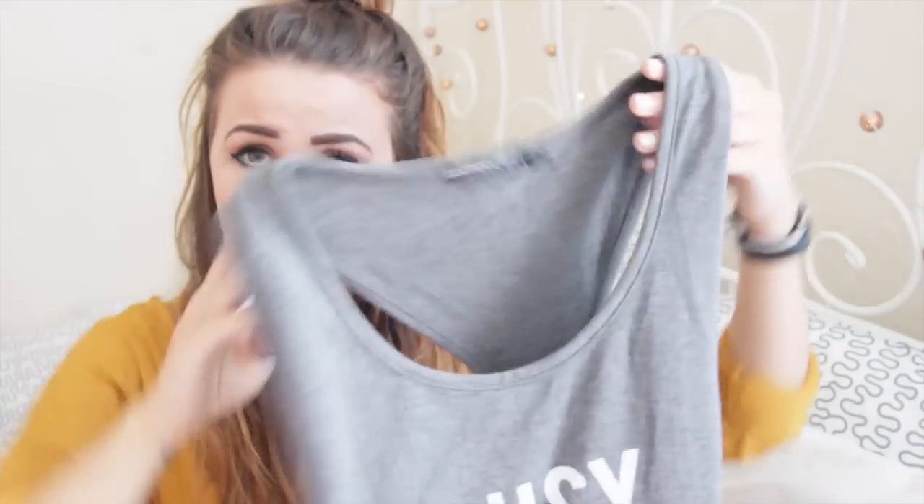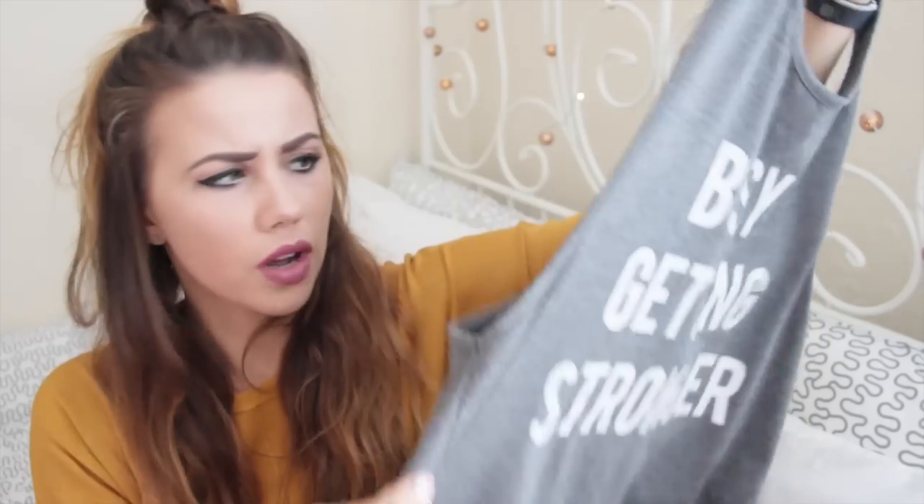The next shop I went to for gym clothes was Boohoo. In my gym they actually advertise Boohoo's active range on their screens, so I thought I'd give it a try. The collections are really nice and really cheap. I picked up this top which just says 'busy getting stronger.' It's a muscle vest, which I initially didn't really like but it's quite good at the gym because you don't want anything too tight fitting — you want something loose that's going to let you sweat. This was only about £8 to £10, and they also had a black version.